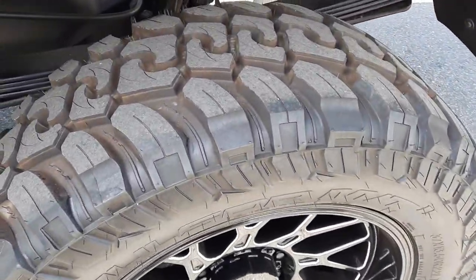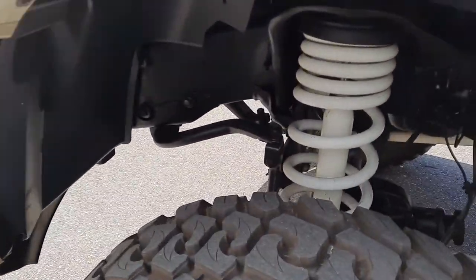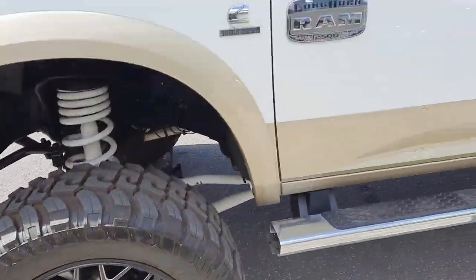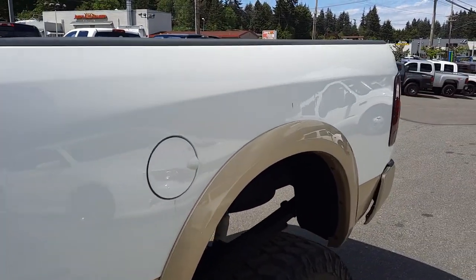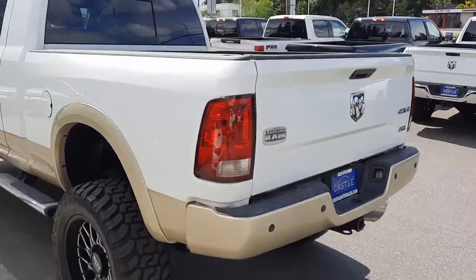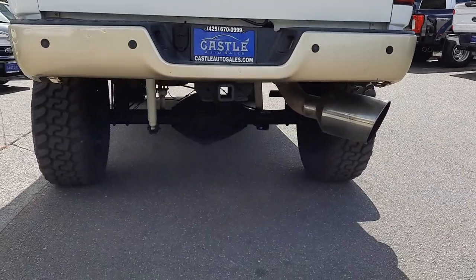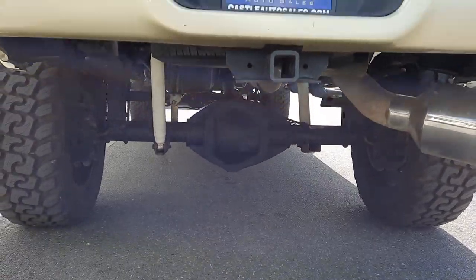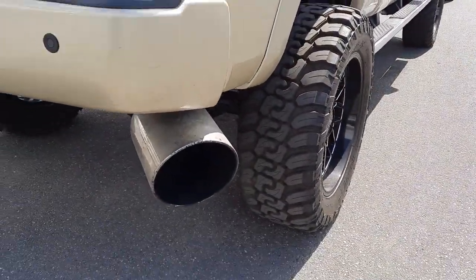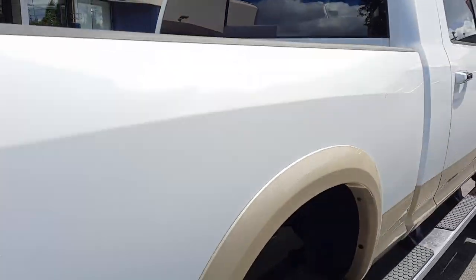The tires are dang near new if not new — just in great shape. Let me head back over here and get under here. I don't see any major dents, dings, or huge scratches. I believe this one is pre-DEF, so before they started putting in the DEF fluid, but I'd have to double-check on that. And as you can see, a monster oversized exhaust tip there — high output diesel, gotta love it — and a bed liner in there.